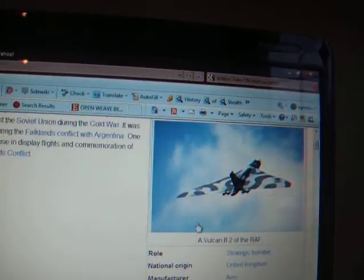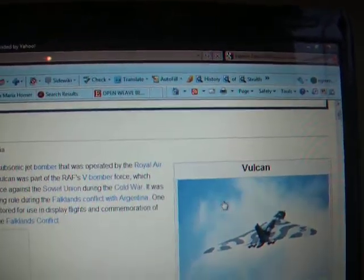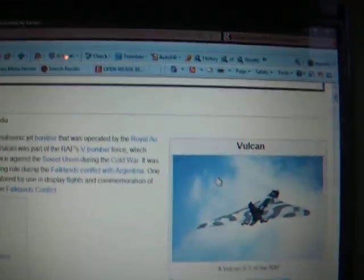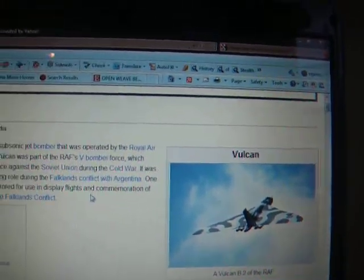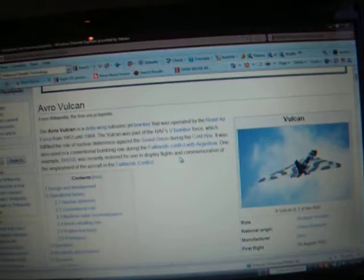Bombers have some stealth designs. The Avro Vulcan design has a sleek design which reflects radar waves, thus increasing its stealth. Its four buried Bristol Siddeley Olympus engines also hide the fans, which keeps it from reflecting radar waves.